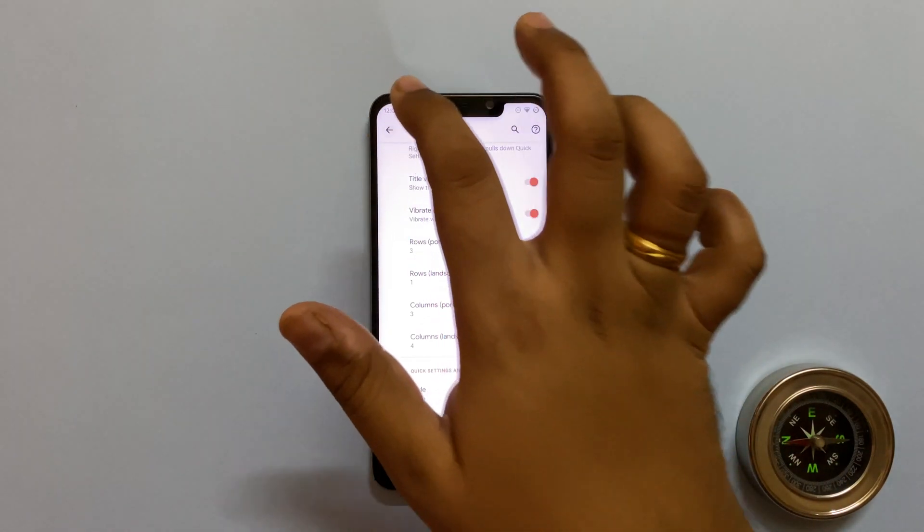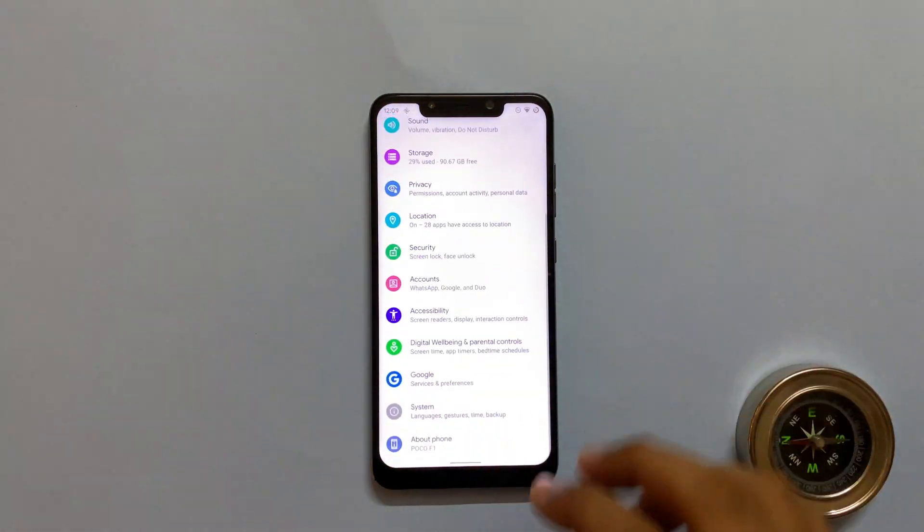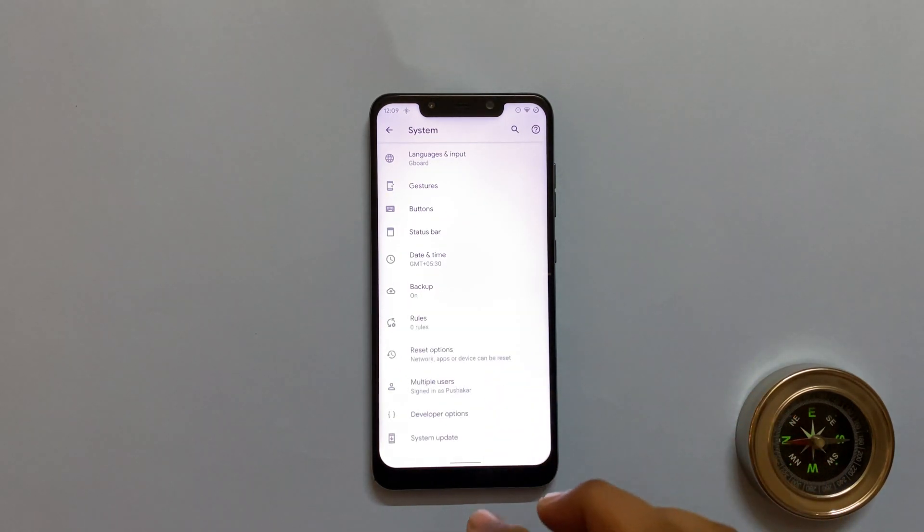You can also check for new OTA updates for the ROM by going into Settings, System, Advanced, then System Update.